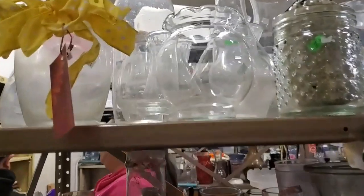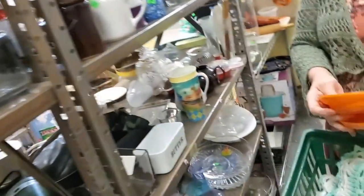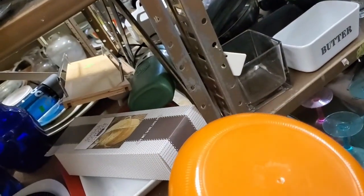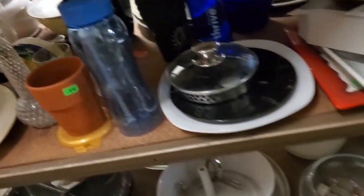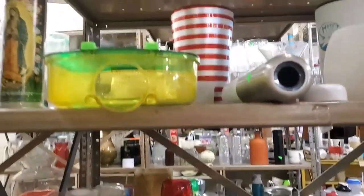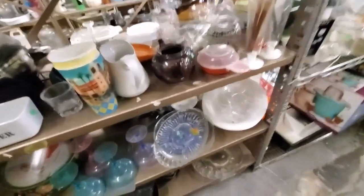We're going to start on this end and work our way over. That's pretty, but not that old. What's it say — Lady Arnold? They're just so thin. That's not that old — 22 karat gold though. It's a cute little plate, but not for $2. If it was 50 cents, I'd grab it. That's cute, but not for $4.50. Not a whole lot today here.